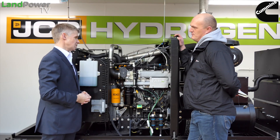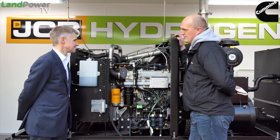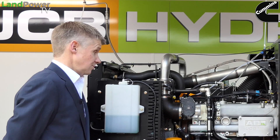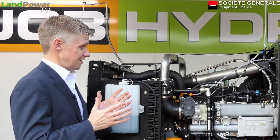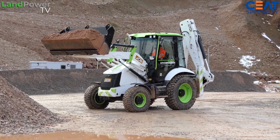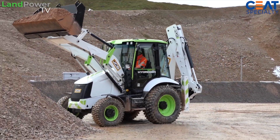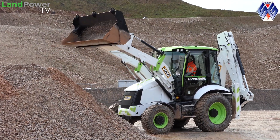Let's talk about performance because that's what everybody wants to know — the power characteristics, torque characteristics. A key attribute for this programme is that the performance of this hydrogen engine has to utterly mimic the performance of the diesel engine it replaces. It's got the same torque curve, the same power, and it works at the same engine speeds.